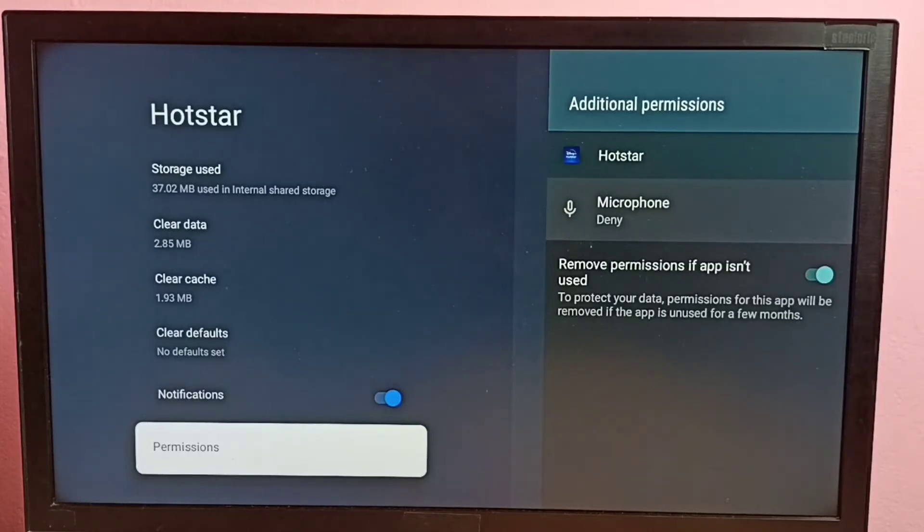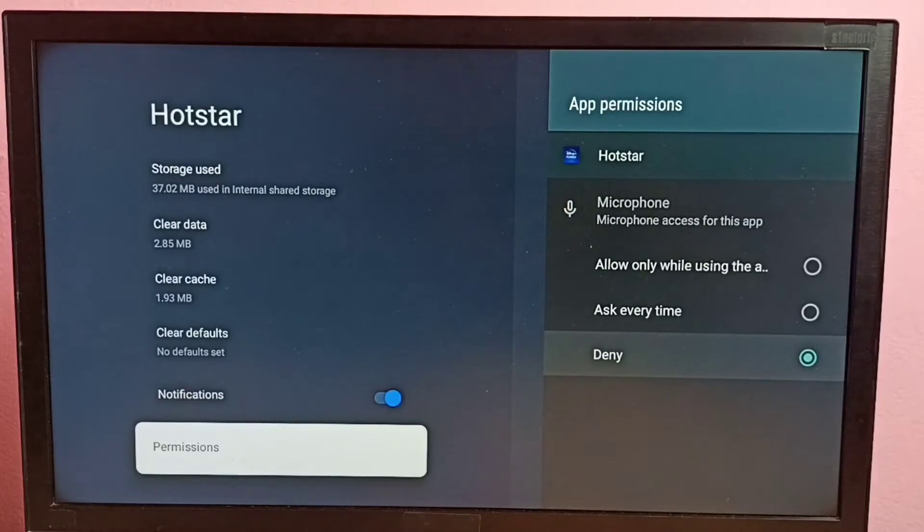We can enable it — just select Microphone and press the OK button on the remote. Here we can see three options: Deny, Ask every time, and Allow only while using the app. Just select this option: Allow only while using the app.